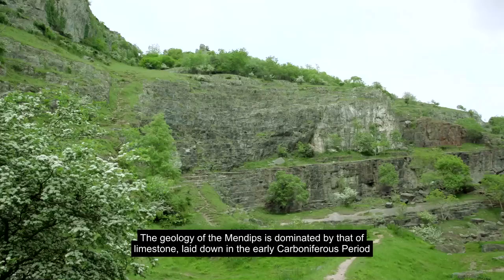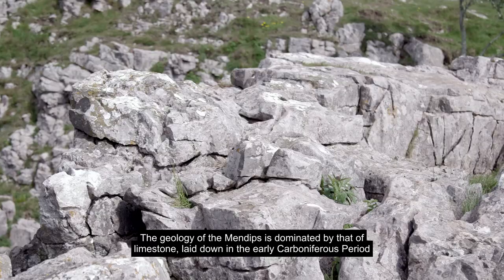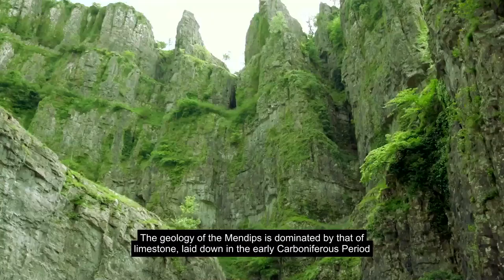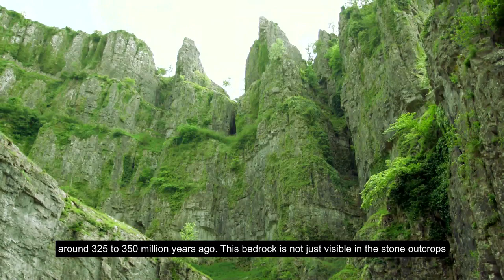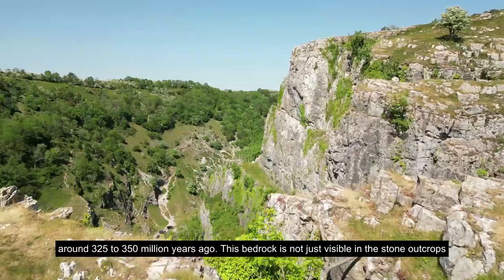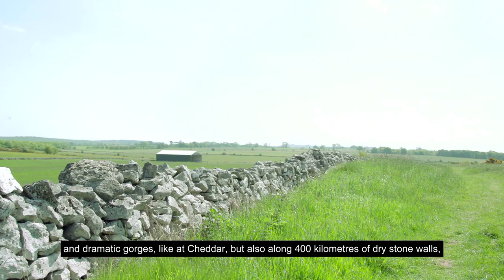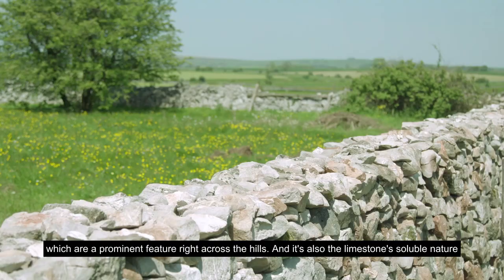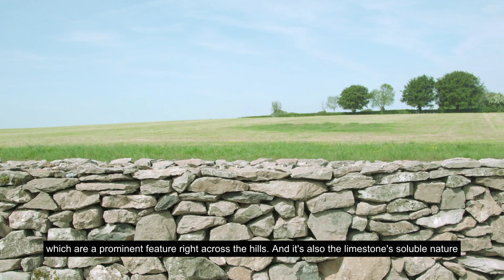The geology of the Mendips is dominated by limestone. Laid down in the early Carboniferous period, around 325 to 350 million years ago, this bedrock is not just visible in the stone outcrops and dramatic gorges like at Cheddar, but also along 400 kilometres of drystone walls, which are a prominent feature right across the hills.